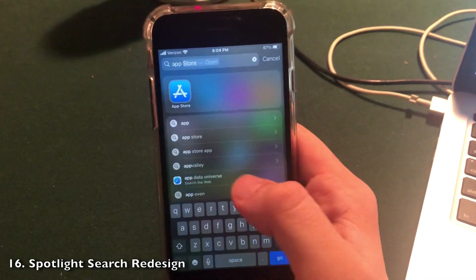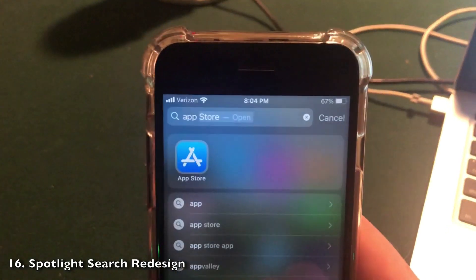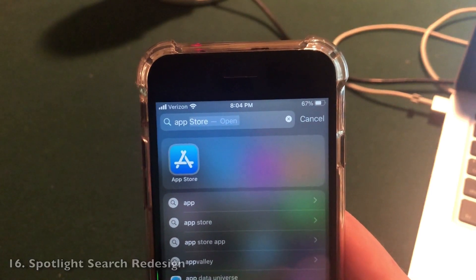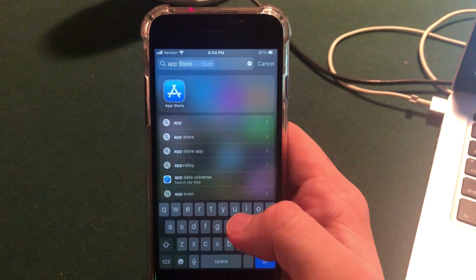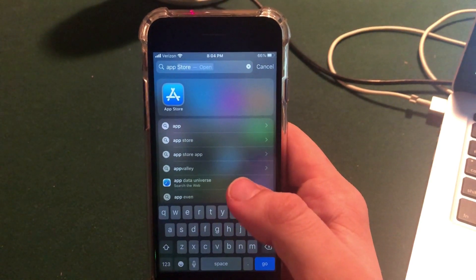When you are searching in Spotlight, it will show a blurred background behind the top hit — the most relevant result it wants you to click on. It's a cool little change that lets you know which app is most prominent and which suggestion it wants you to take.